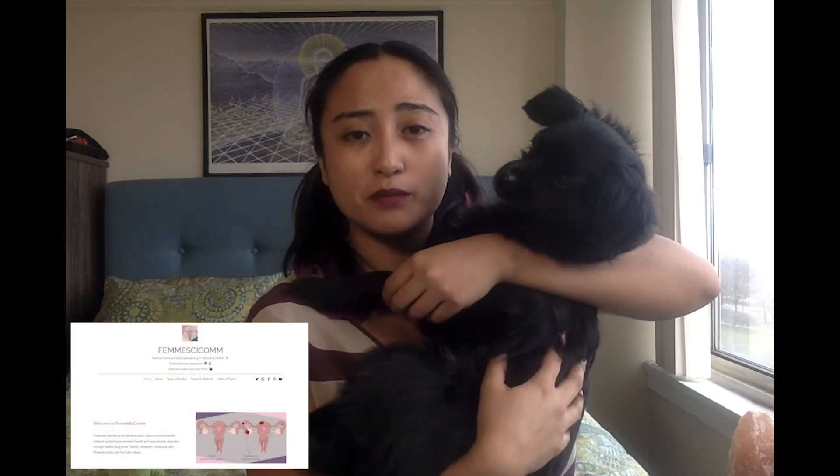If you're interested in this content, please make sure to like and subscribe to my channel. I post every Thursday on different current research papers pertaining to women's health on FemSciCon.com. You can follow me on Facebook, Twitter, Instagram, and Pinterest at FemSciCon.